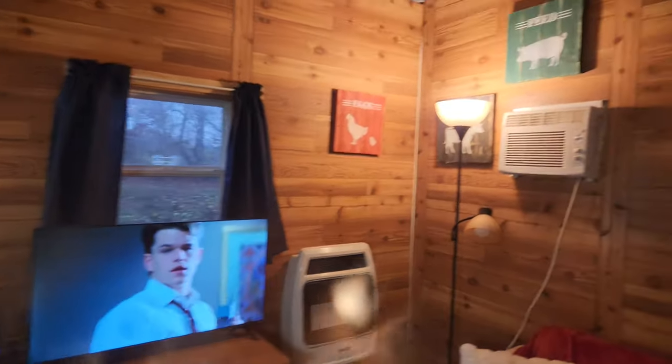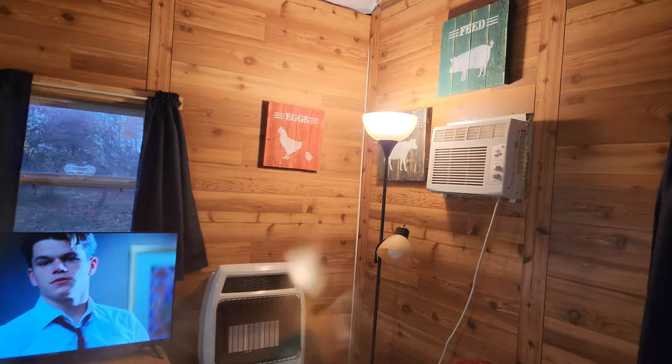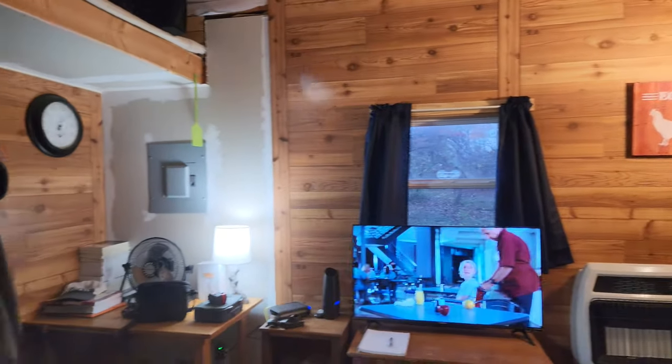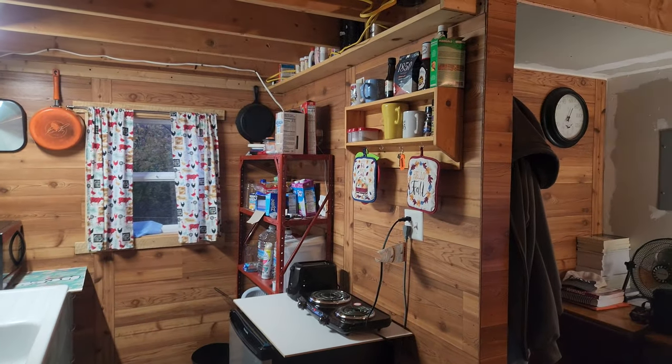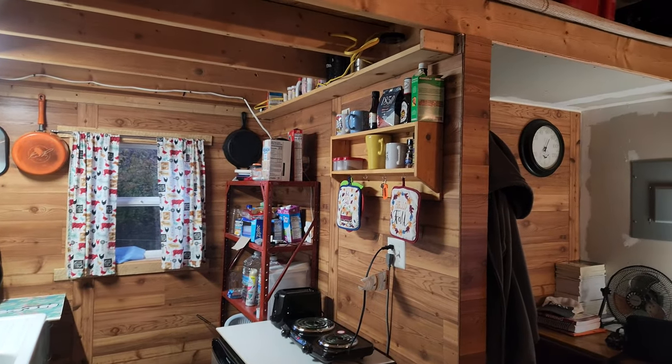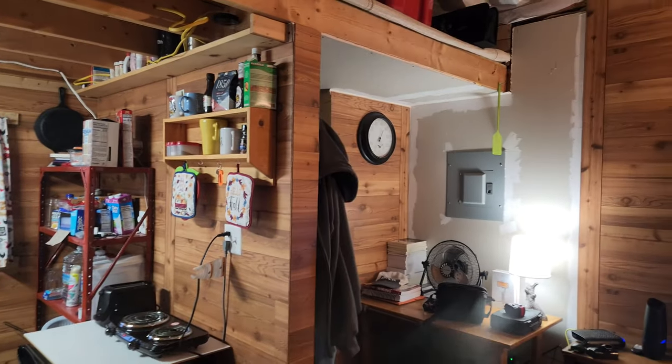That's why I'm now on the grid and will be using the solar and the generator as backup. Hopefully I will see all of you on my live stream tonight. I'm out.